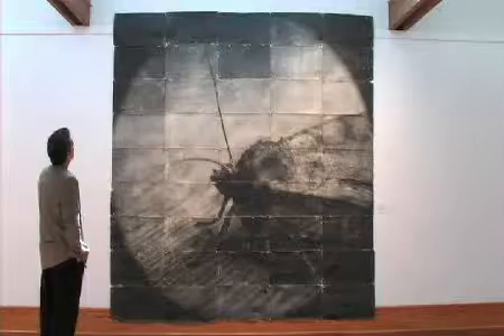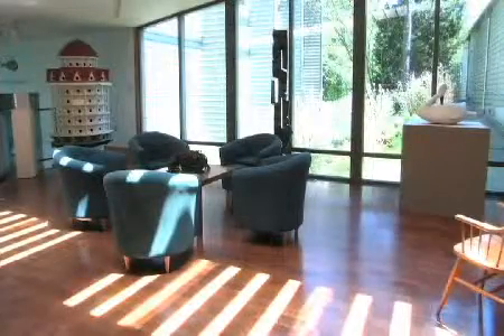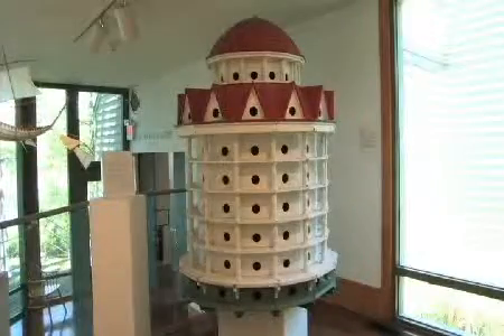We are very proud of our diversity in our exhibits at the Noyes Museum of Art. If you're into abstract, realism, traditional, folk art, or decoys, you can find it here at the Noyes.